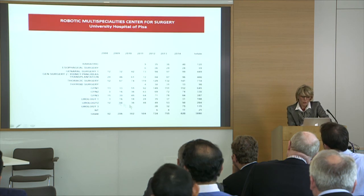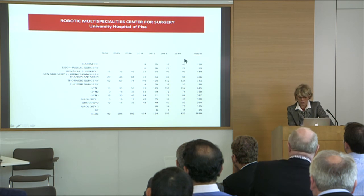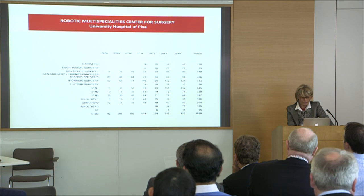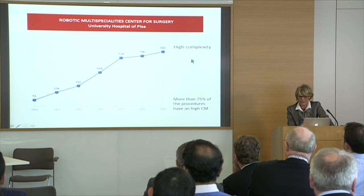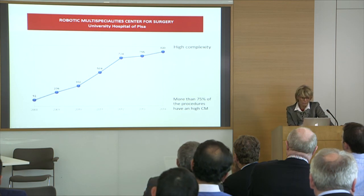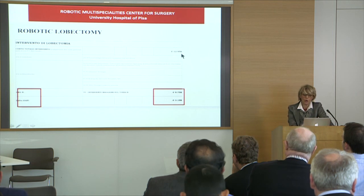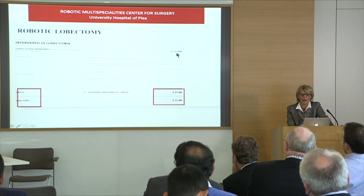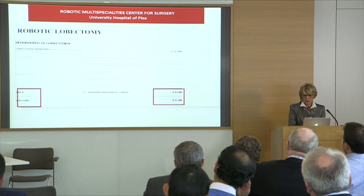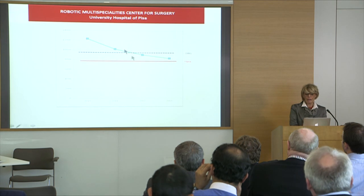As you can see, this shows the increasing number of procedures over the years when we started the program, especially from 2012 onwards. At this point we are at almost more than 4,000 procedures, all high-complexity procedures — more than 75% have high case-mix index. When we look at the robotic lobectomy, when we started the total cost was almost 13,000 euros with a gap of almost 3,000. Even today, we have less than 560 euros difference compared with open surgery, which is clearly evident in this chart.